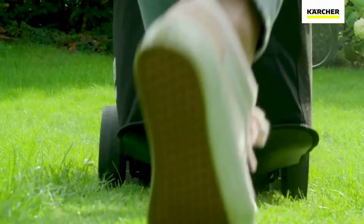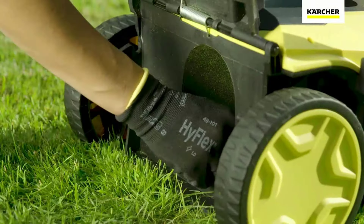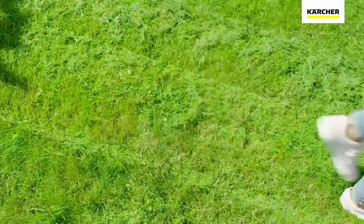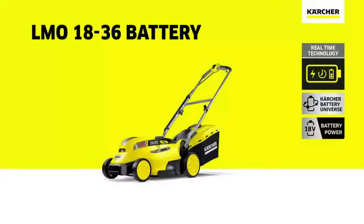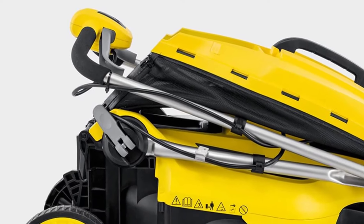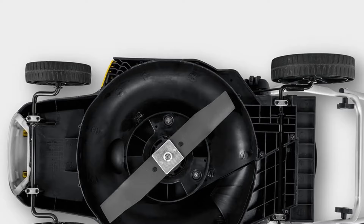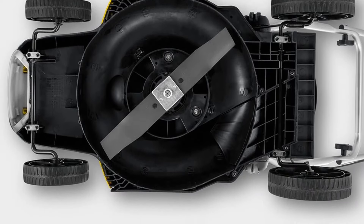Best battery-powered lawnmower. Weight: 13.3kg. Cutting width: 36cm. Grass bag volume: 45L. Cutting heights: 30mm to 70mm. 25 minutes of mowing time. Chassis design gets close to walls and fences.